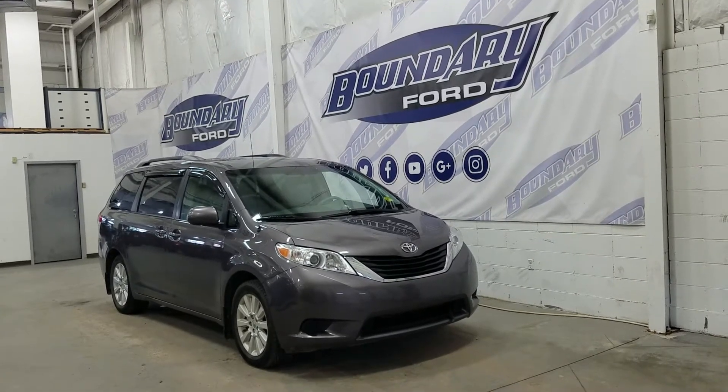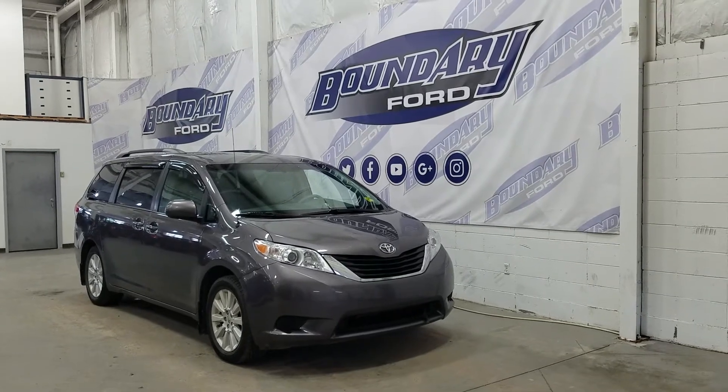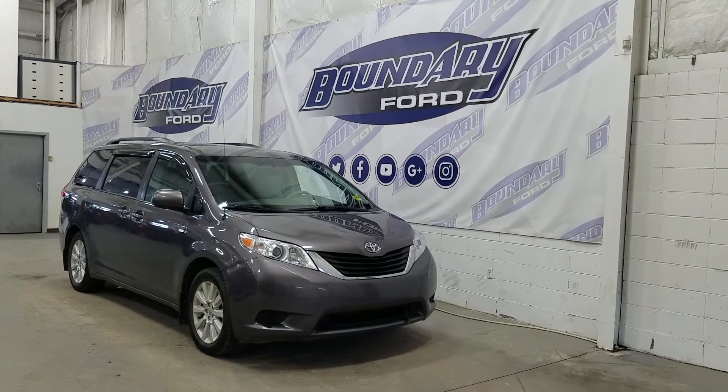Welcome to Boundary Ford, located at 2502 50th Avenue in the Lloydminster border city. Today we're checking out this beautiful pre-owned 2012 Toyota Sienna LE.